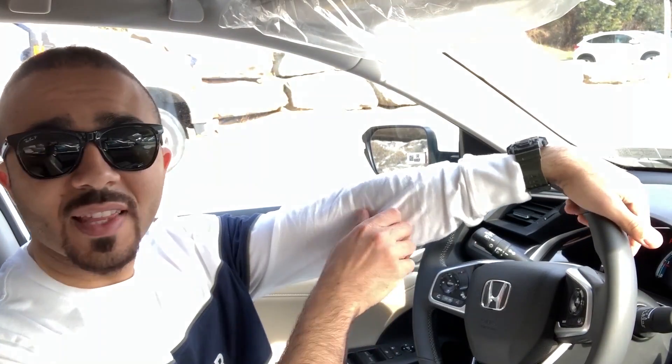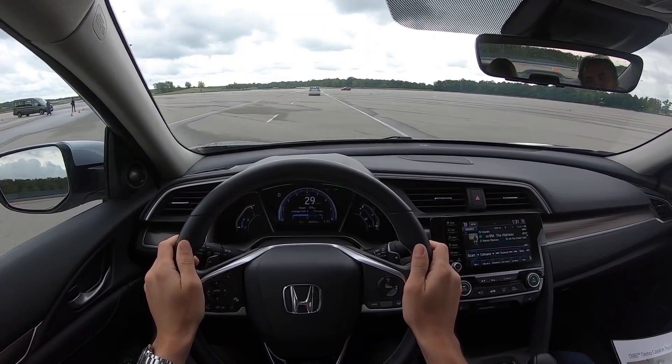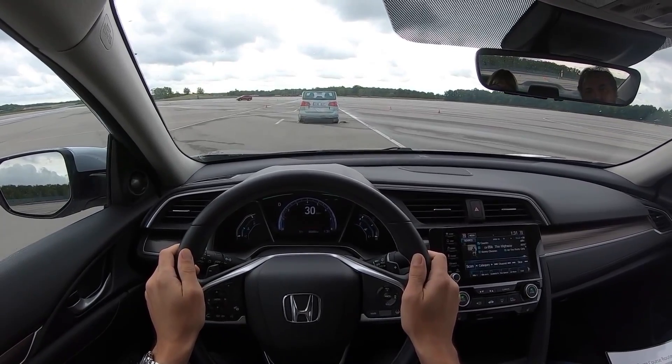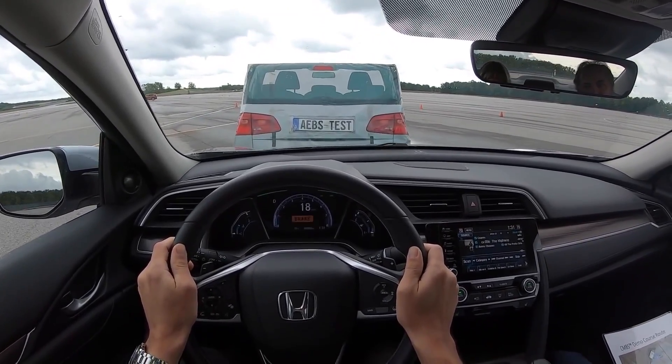Another thing is that the car uses technology called automatic braking system. This means the car can stop automatically if something is in front of you and you don't react in time. The car can stop automatically, and this is a very good safety feature.